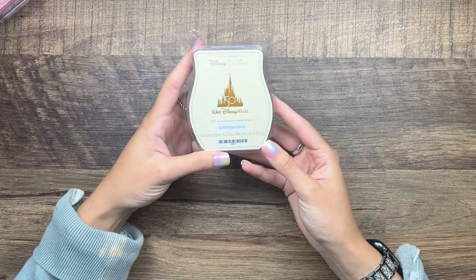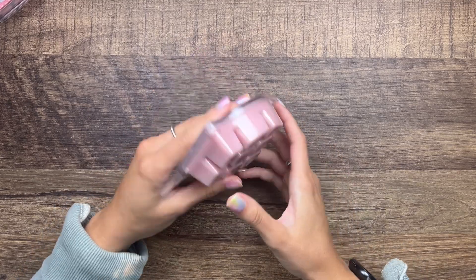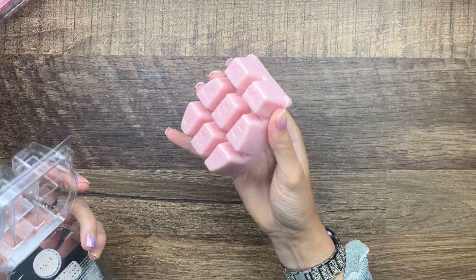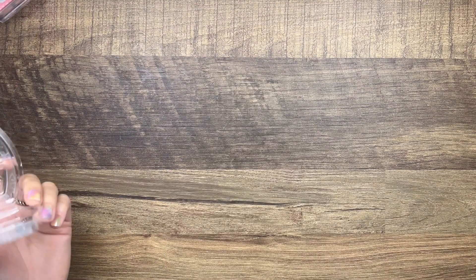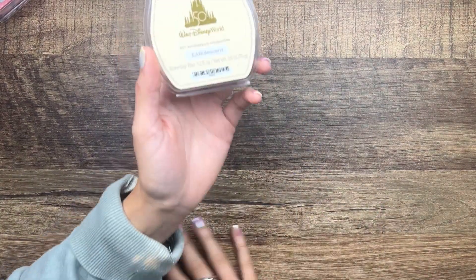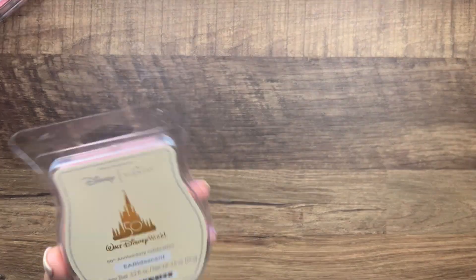Then we have the Walt Disney World 50th Anniversary Celebration Bar — iridescent — this is cedarwood, citrus, peony, and apple blossom. This is supposed to smell like the scent they pump at the hotels of the Grand Floridian — or something like that. It's nice, I could definitely see this being a scent they melt in a hotel lobby. It's floral, it's nice, it's not overpowering.